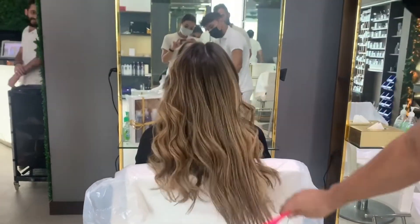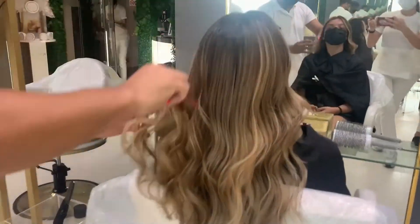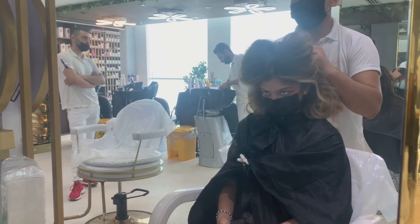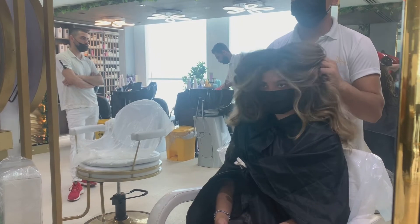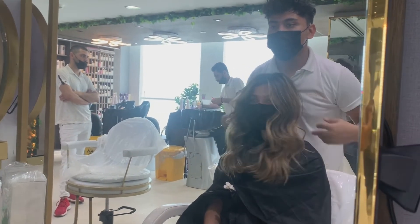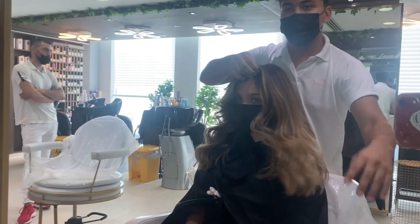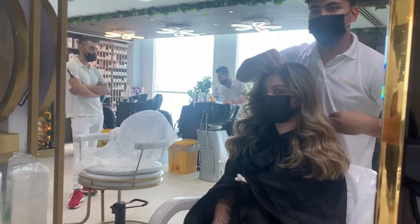I love how it turned out. I honestly felt so beautiful after this hairstyling, and as y'all know, confidence is key — and this definitely made me feel so confident about my hair. Look how pretty it is!